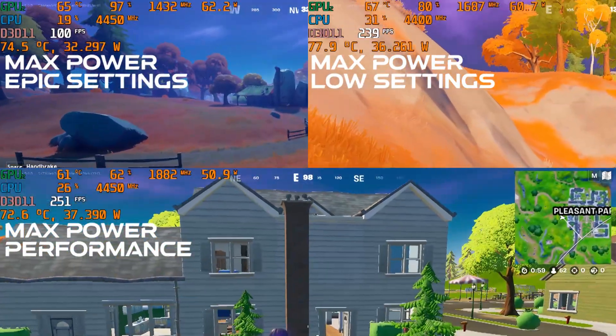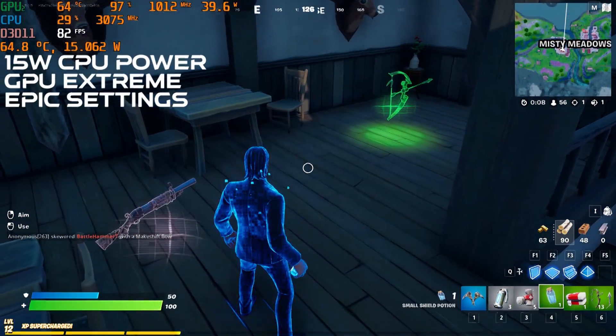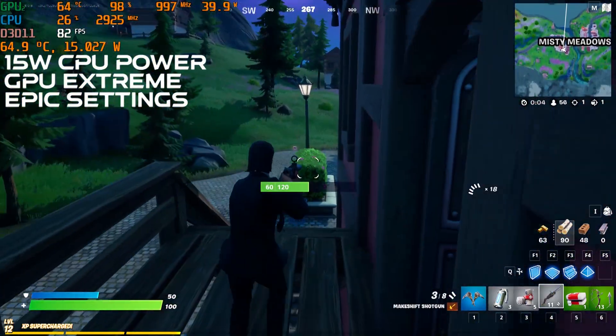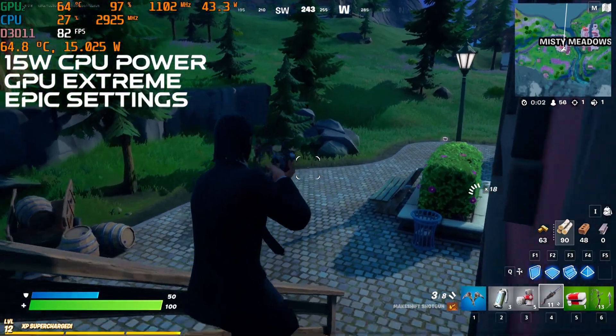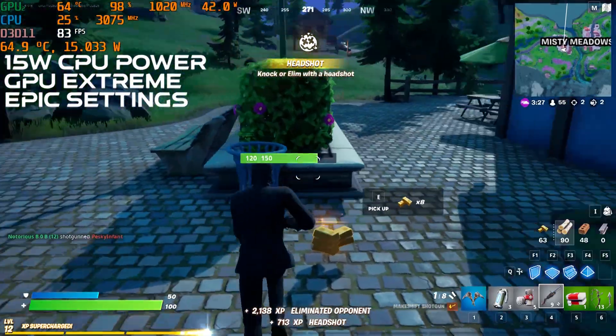With that said, my curiosity had me explore epic settings again, but with the CPU at 15 watts and the GPU limit set to extreme. 80 FPS with super low thermals and a quiet laptop is a pretty slick solution. This is a very impressive laptop.